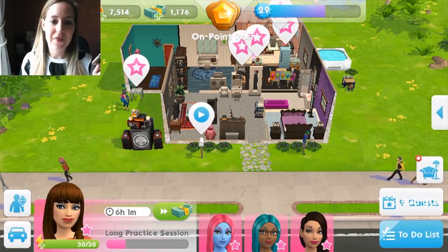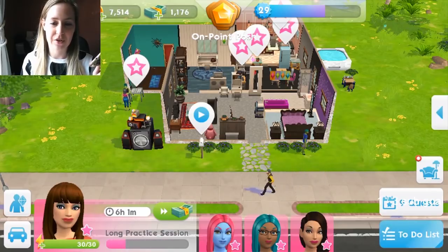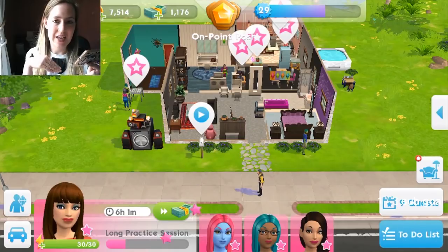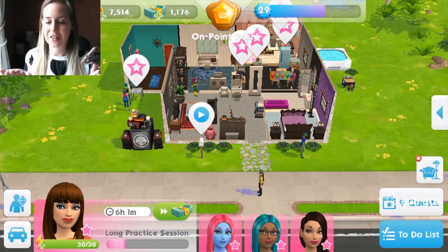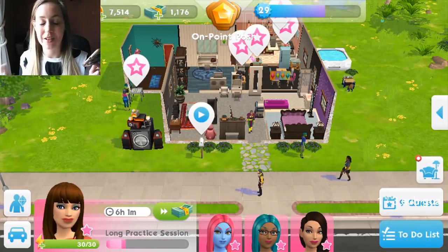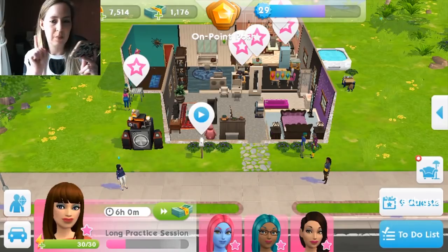New career: within the ASOS fashion show, unlock and build your sim's camera skills with the new photography career. I presume that's going to come in with the ASOS live event, because you can't do the ASOS fashion show until the 19th, so I presume that comes with that.